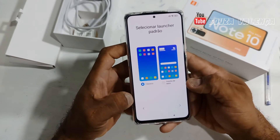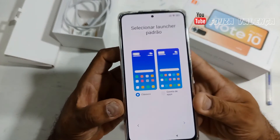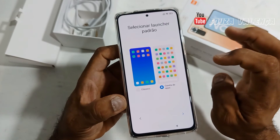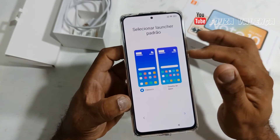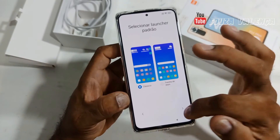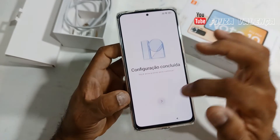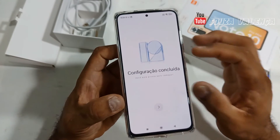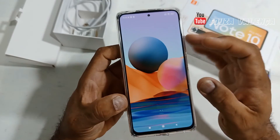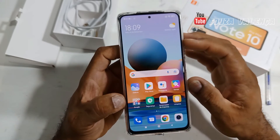Now it's asking what type of home screen layout I want — one with an app drawer or the classic style. I'll go with the classic model. Configuration complete. Loading the apps. Done — it's on!